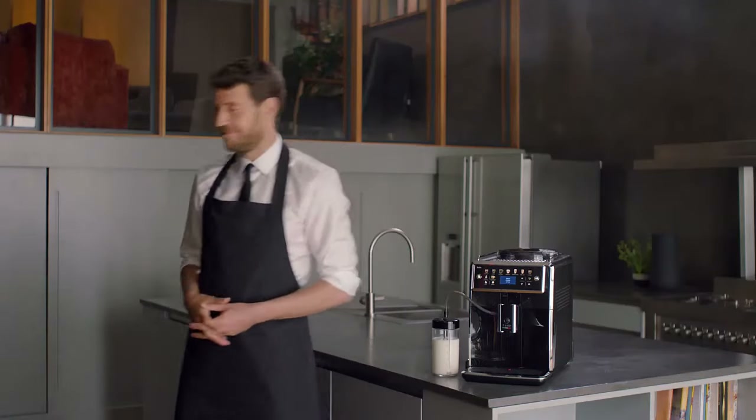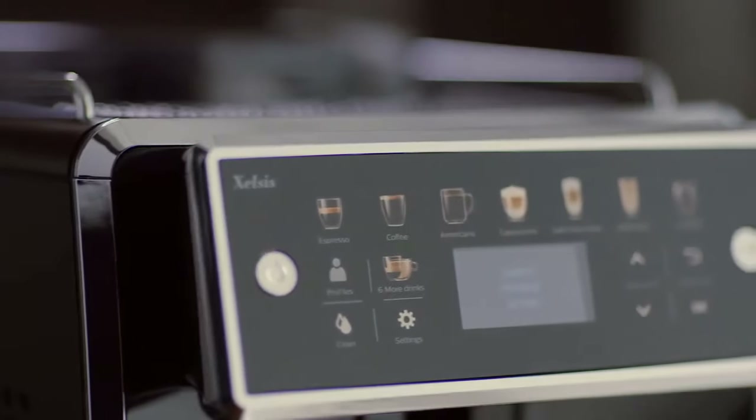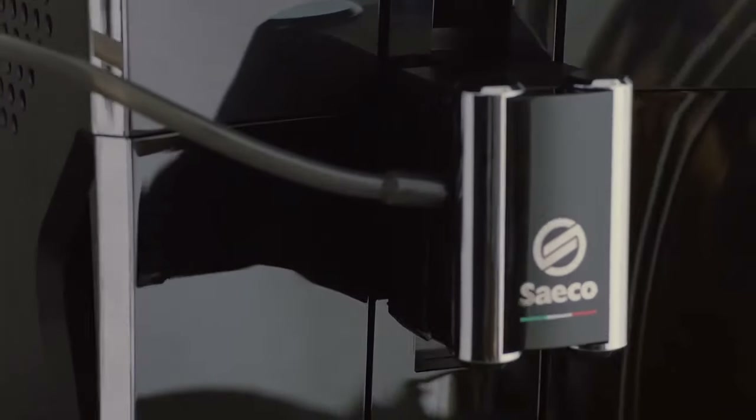This machine should be able to keep up with the demands of a family of coffee drinkers as well. The Zelsis features a short warm-up time and the ability to pump out several drinks in a row without stopping.